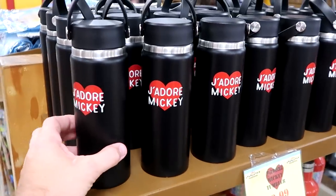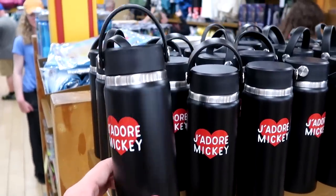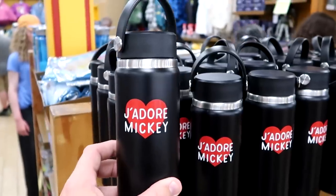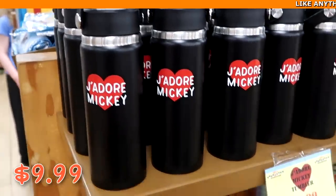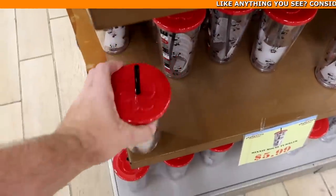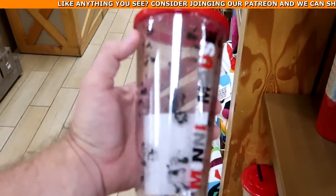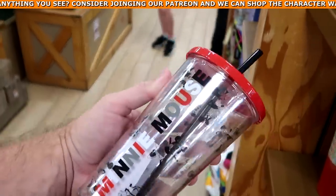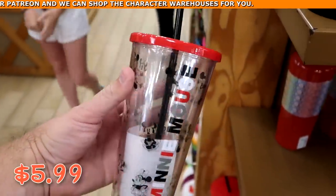A couple other really nice drinkware offerings: a cup that says 'J'adore Mickey' with a heart and a silicone strap for $9.99 from $27.99. And a fun clear cup with Minnie Mouse on top, a straw, and Minnie all over it for only $5.99 from $20.